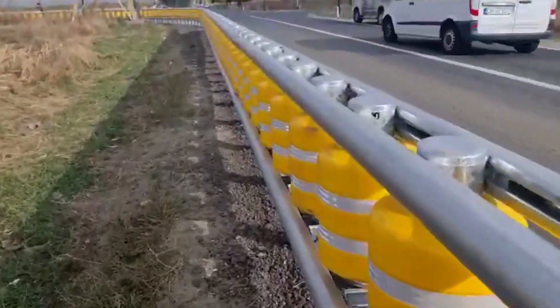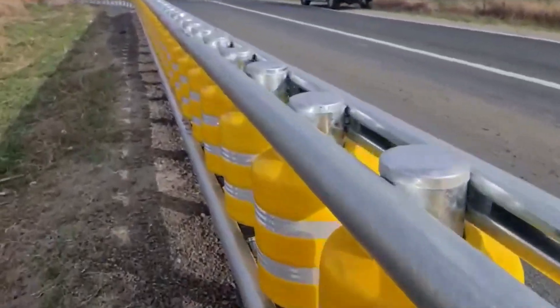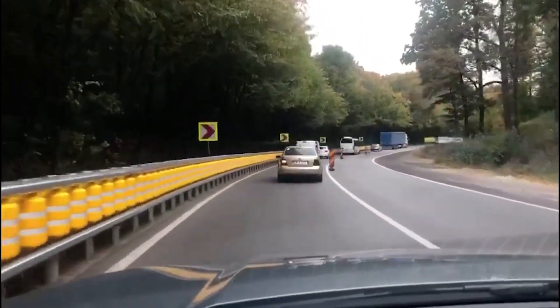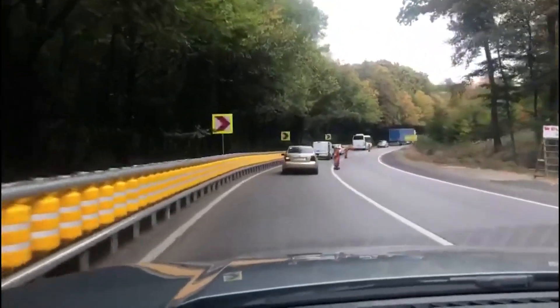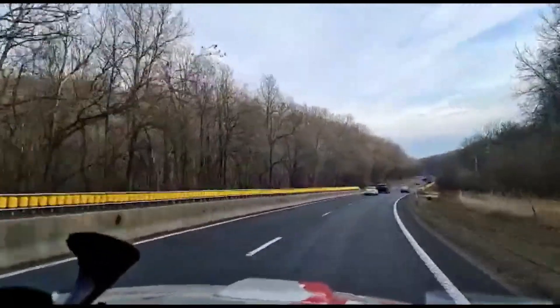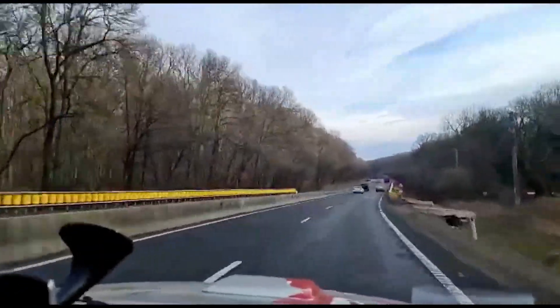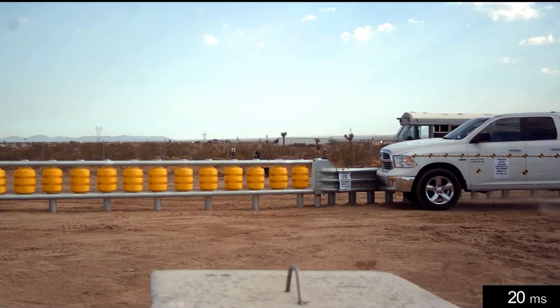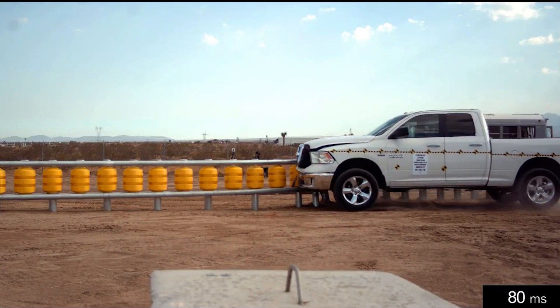The road roller system has been well-proven in the South Korean market, with over 100 km in use on the country's road network. The company has also supplied systems to customers in other Asian countries, including Malaysia, the Philippines and many others. This system is designed to minimize damages in car accidents and save lives, and is engineered to withstand external blows and has better ability to absorb shock.